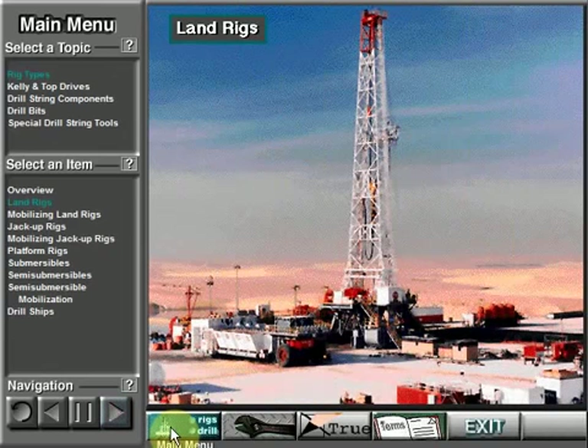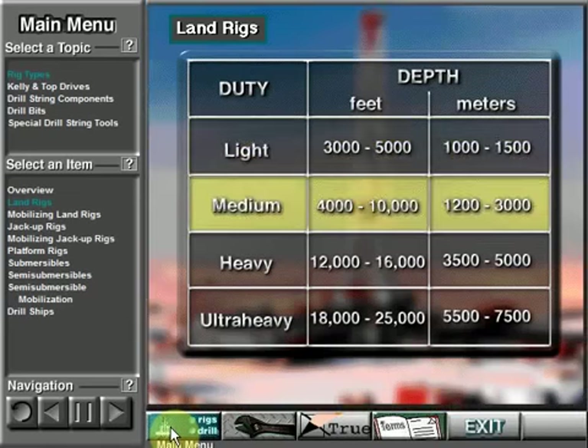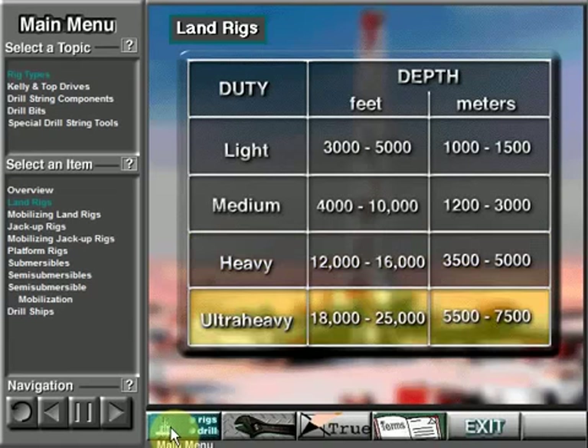A land rig drills on dry land. They're the most common rig. Light duty rigs drill holes from about 3,000 to 5,000 feet deep, or 1,000 to 1,500 meters. Medium duty rigs drill to depths ranging from about 4,000 to 10,000 feet, or 1,200 to 3,000 meters. Heavy duty rigs drill holes from about 12,000 to 16,000 feet deep, or 3,500 to 5,000 meters. Ultra heavy duty rigs drill holes from about 18,000 to 25,000 feet or more — 5,500 to 7,500 meters or more.